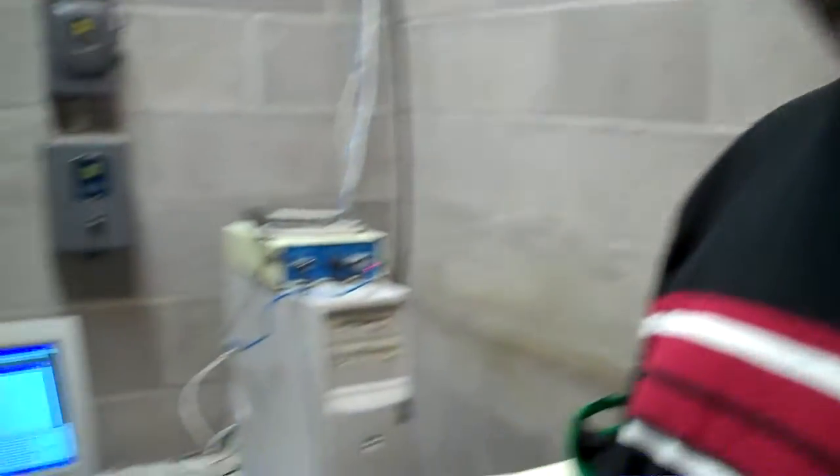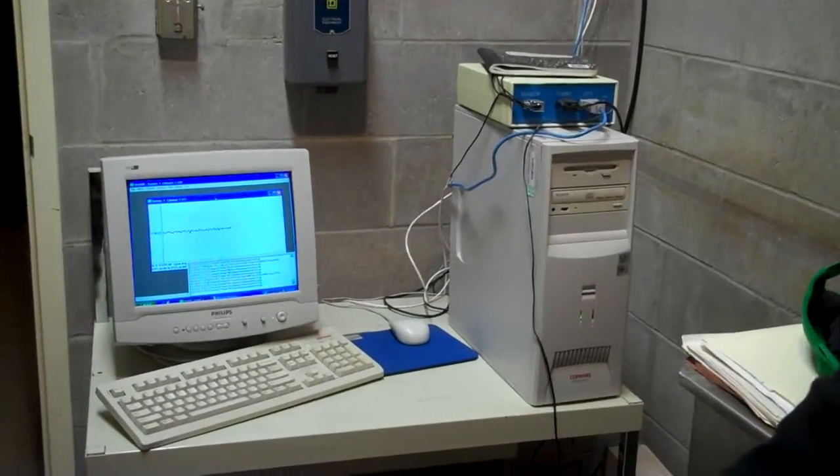But now we've instrumented it with a computer and hooked it up to the internet, so we don't have to visit this building very often — this little hole in the ground, you might say — because the computer records information and posts it on a website for us.